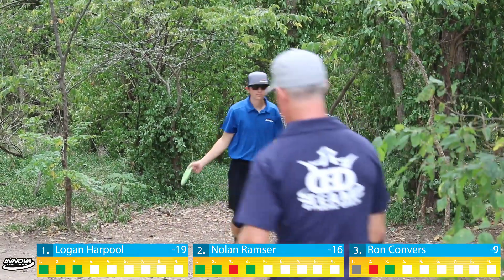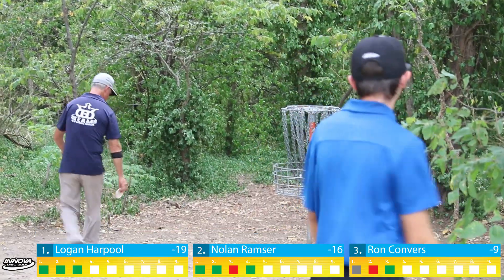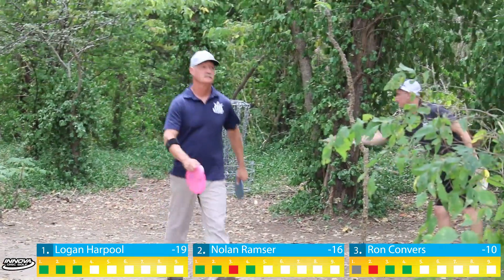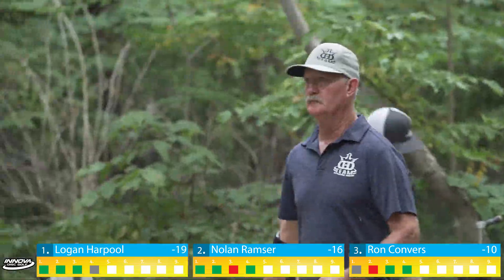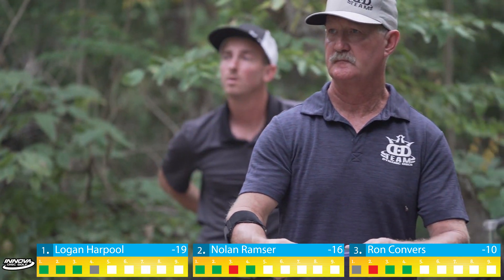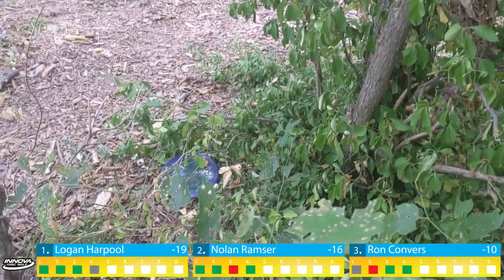This is where you see experience coming into play — that is not an easy shot. Ron gets to the middle of the fairway; that is a phenomenal out from where he was. He'll have a look from circle two edge. He hyzers it a little early, but makes good on a 40-foot birdie putt from outside circle one. That's a nice way to start your round. Nolan also claims a birdie.